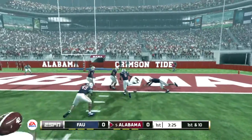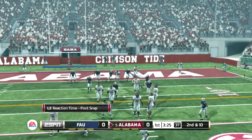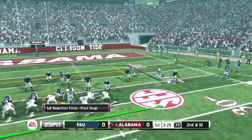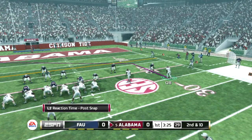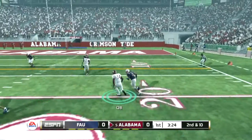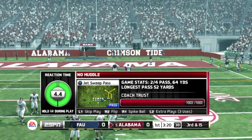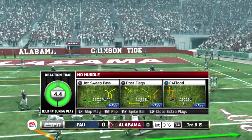He's going to throw it — oh, he had the pick and he dropped it. Number 14 was the intended receiver on the play. That makes it second and ten. This defensive lineman's got the kind of size and strength where he can disrupt the play all by himself.